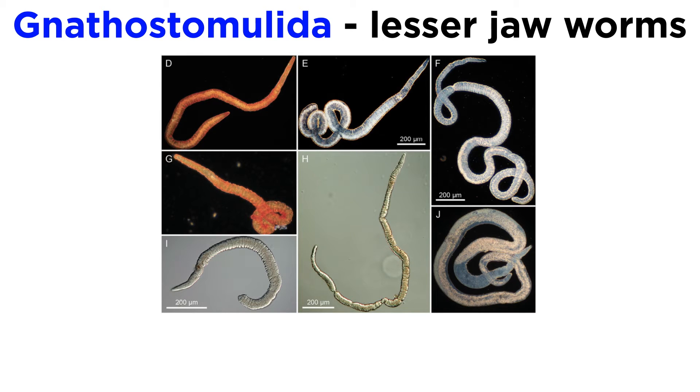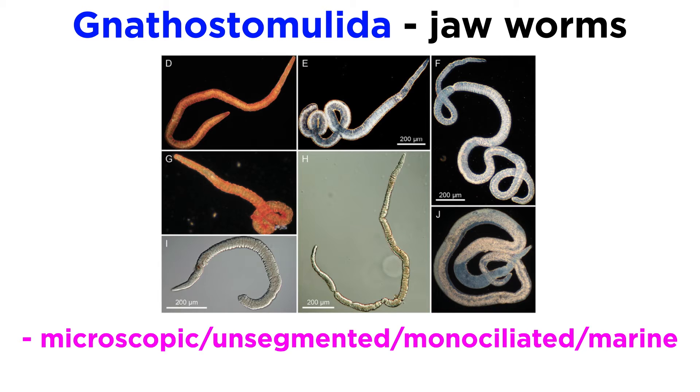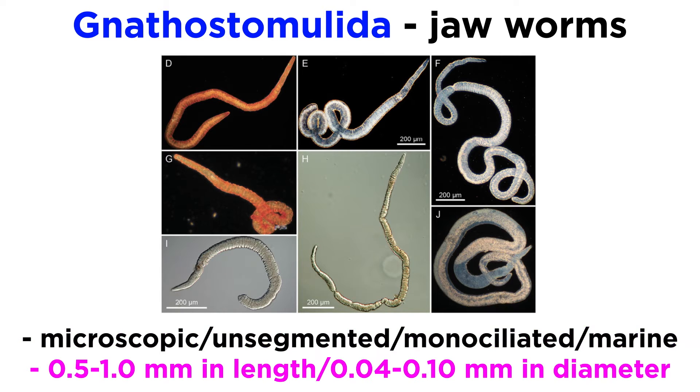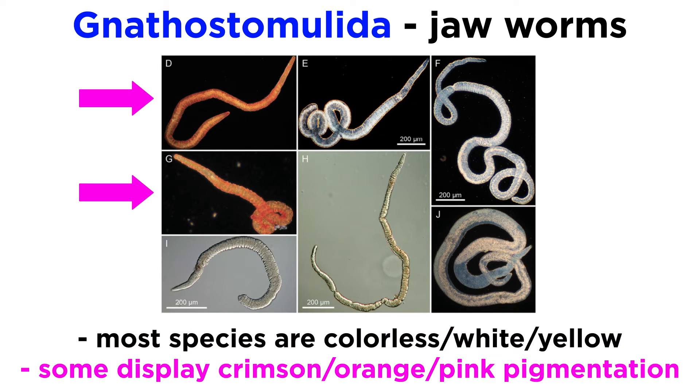Gnathostomulida, technically the lesser jawworms but often referred to as the jawworms for short, are microscopic, unsegmented, entirely monociliated, marine, worm-like creatures. They are slender, sometimes thread-like in appearance, and most range from half a millimeter to a millimeter in length, with a diameter of between four and ten hundredths of a millimeter. Most are colorless, white, or yellow, but a few species display brilliant splotches of crimson, orange, or pink pigmentation.